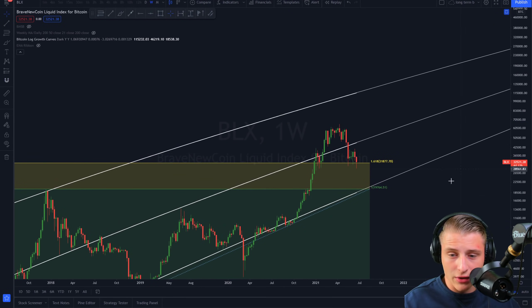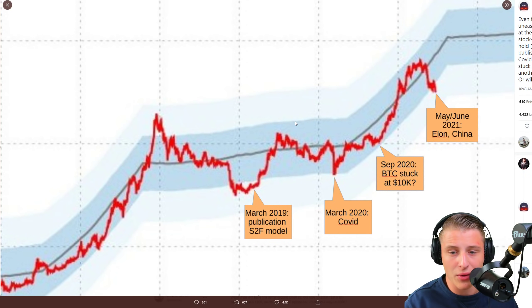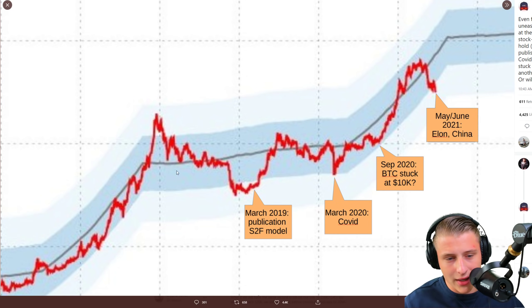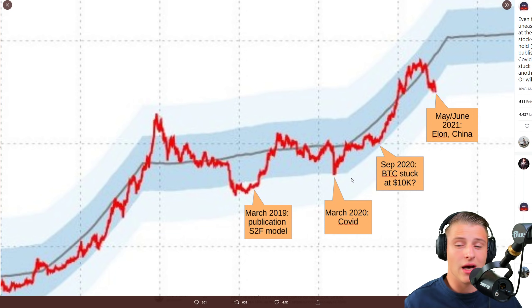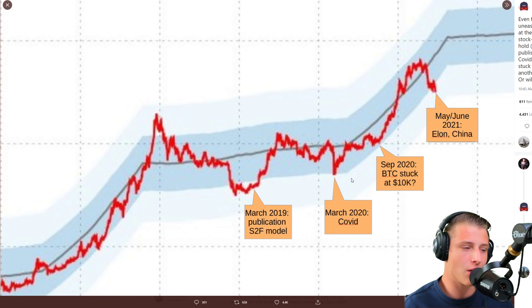Looking at a different model — the PlanB Stock-to-Flow model — it is also giving us a signal that Bitcoin is currently undervalued. When Bitcoin is overvalued, as we've seen in previous run-ups, it's not a smart time to buy. But when Bitcoin is sitting in these lower stages and is oversold and undervalued, it's a good buying opportunity. I've said several times you'd rather want to be bullish on Bitcoin than bearish, because if you're bearish right now you're going to miss out on the extreme high returns.